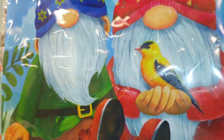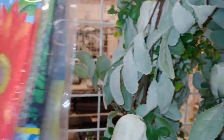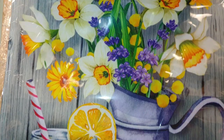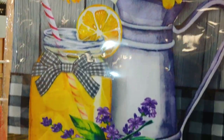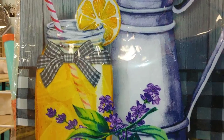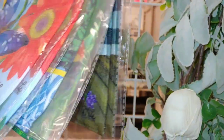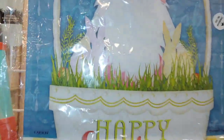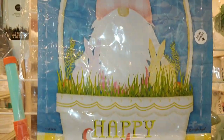They have one with a gnome holding a birdie with mushrooms, then one with yellow and purples and lemons — 'lemon duck' with lemon drops, fresh lemonade. And I think the last one is a gnome inside an Easter basket — just 'Happy Easter' with little baby bunnies next to him. That was just four designs.